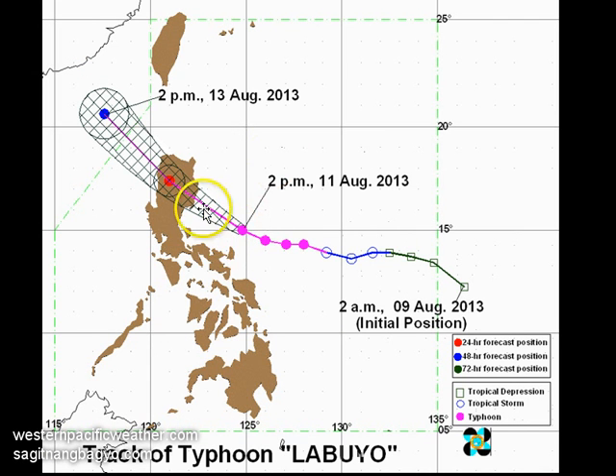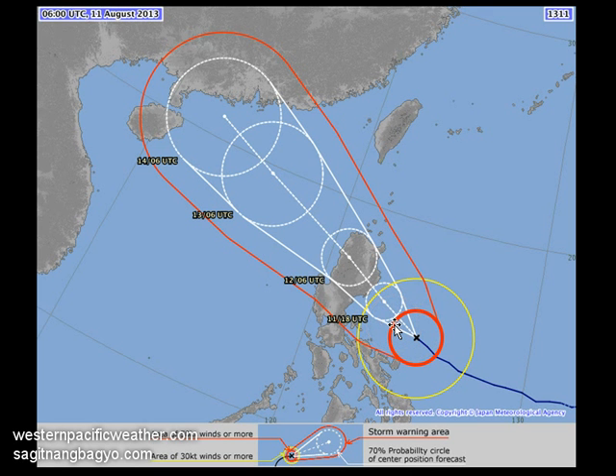Looking at the official forecasts: PAGASA's track takes Utor just north of Kasiguran, which would be significant because the strongest winds in a typhoon are usually in the northern or right-front quadrant of the storm. The Japan Meteorological Agency shows a somewhat similar track, also taking it just north of Kasiguran — perhaps into the Aurora-Isabela border — with a timing of about 4 to 5 a.m. Monday, exiting Luzon by around 3 to 5 p.m. Monday afternoon.